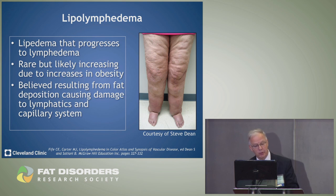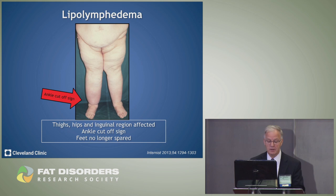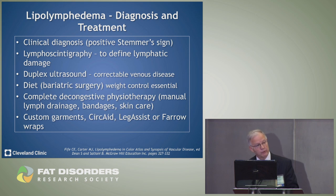Lipo-lymphedema is lipedema that has progressed to lymphedema. It's rare but thought to be increasing, resulting from fat deposition causing damage to the lymphatics and capillary system. These individuals no longer have the foot spared — they have lipedema and have now developed lymphedema. A stemmer sign is likely present. Lymphoscintigraphy may help demonstrate lymphatic damage, and duplex ultrasound rules out venous problems. Treatment is the same as for other swollen legs: decongestive therapy, manual lymph drainage, and compression garments.